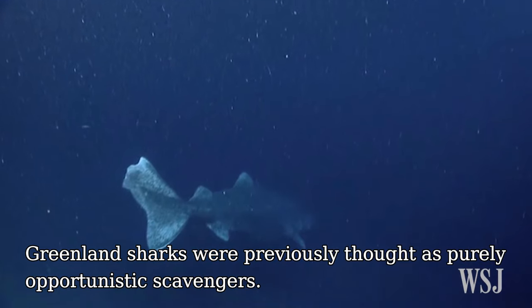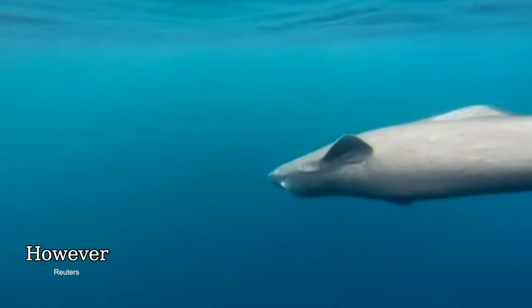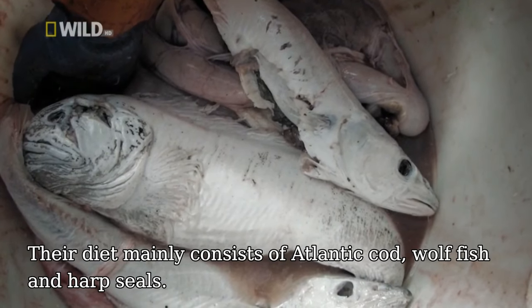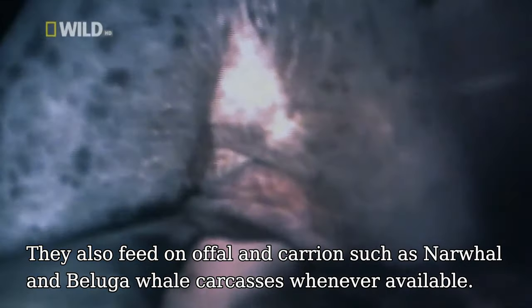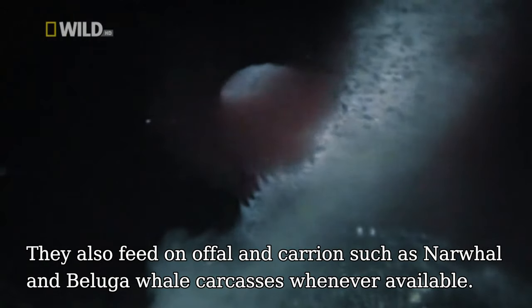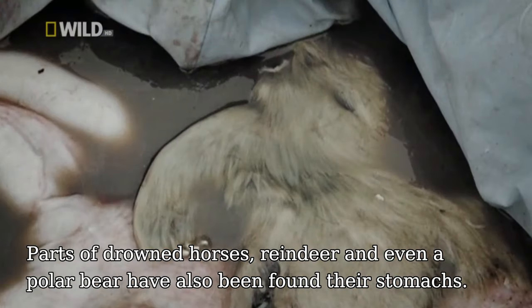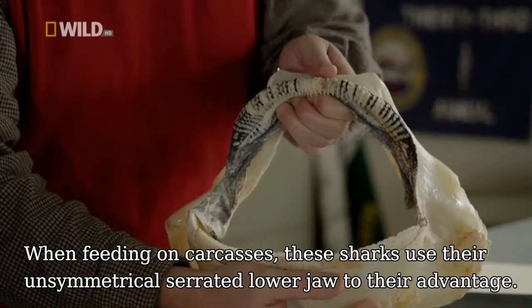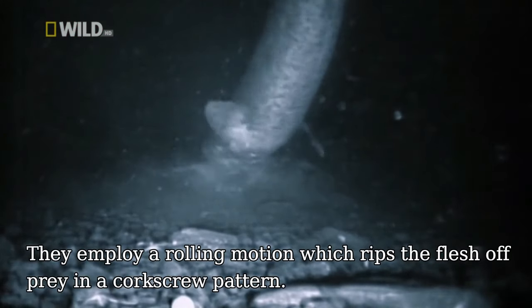Greenland sharks were previously thought of as purely opportunistic scavengers. However, recent studies have shown them to be active apex predators. Their diet mainly consists of Atlantic cod, wolf fish and harp seals. They also feed on offal and carrion such as narwhal and beluga whale carcasses whenever available. Parts of drowned horses, reindeer and even a polar bear have been found in their stomachs. When feeding on carcasses, these sharks use their unsymmetrical serrated lower jaws to their advantage, employing a rolling motion which rips the flesh off the prey in a cookie-cutter pattern.